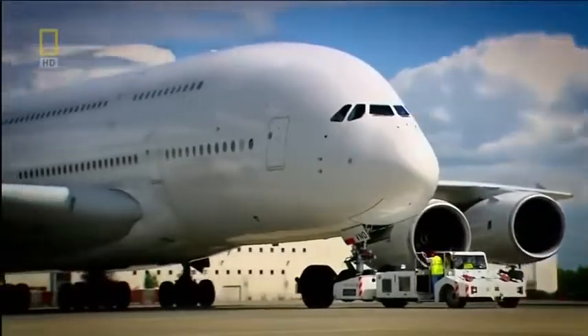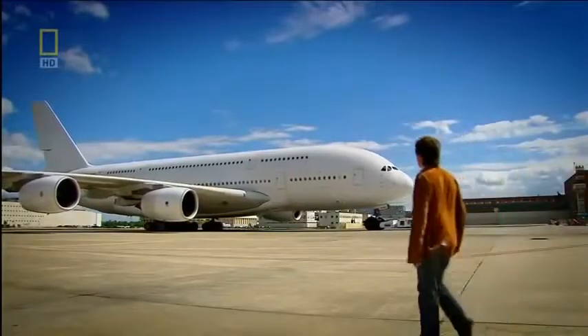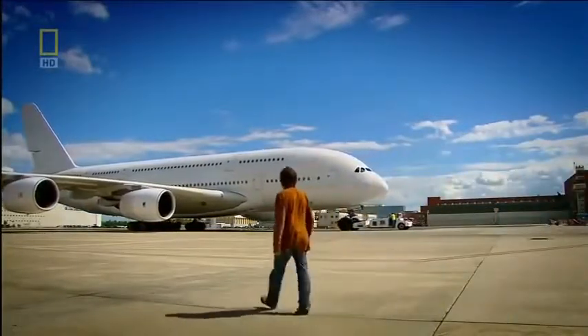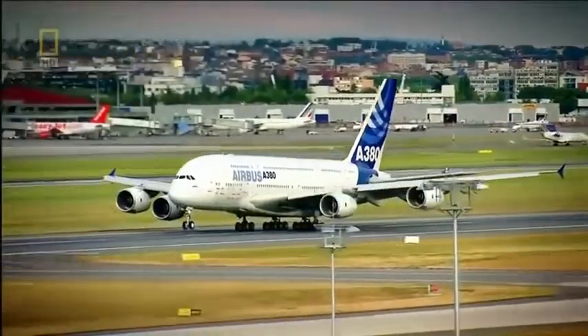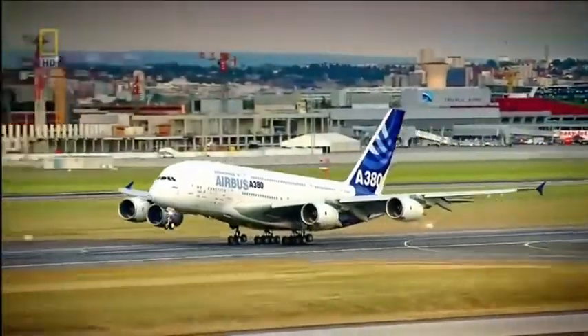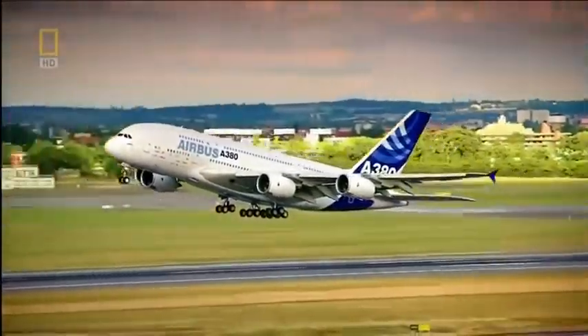This is the Airbus A380, also known as the Super Jumbo Jet. I'm setting out on a journey to uncover the A380's hidden links to brilliant ideas from across the world and throughout history. I'm about to reveal the engineering connections behind the biggest airliner the world has ever seen.